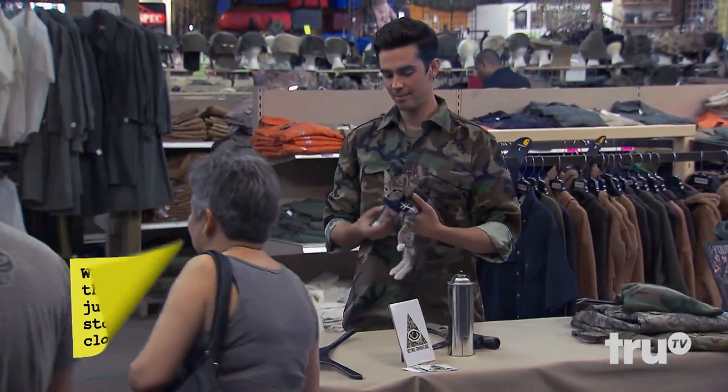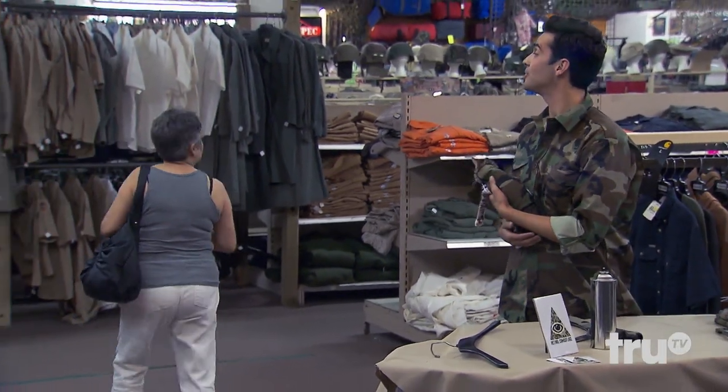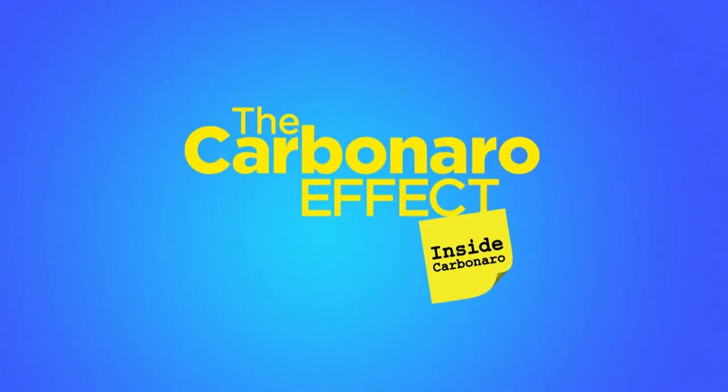Wow. Yeah, it's brand new — retinal camo. Okay, thank you. Bye-bye. Alright, I won't be seeing you later. Okay. It's a little camo joke. Bye-bye.